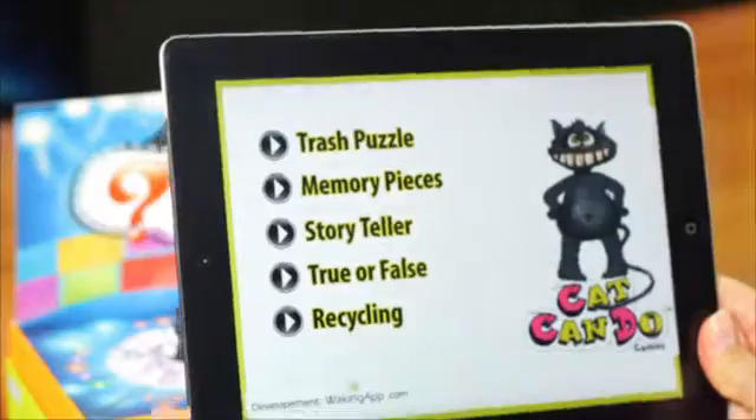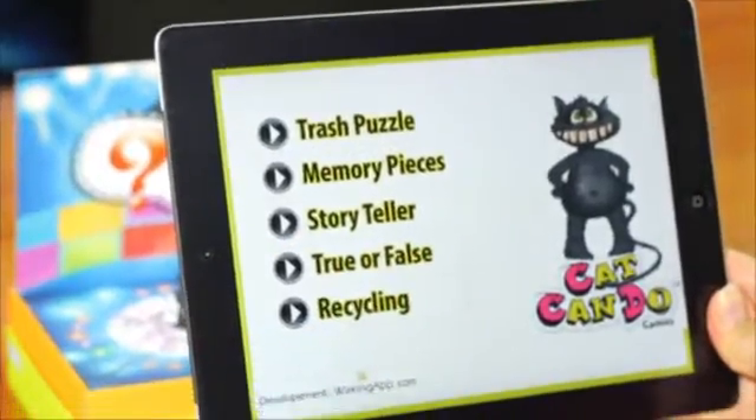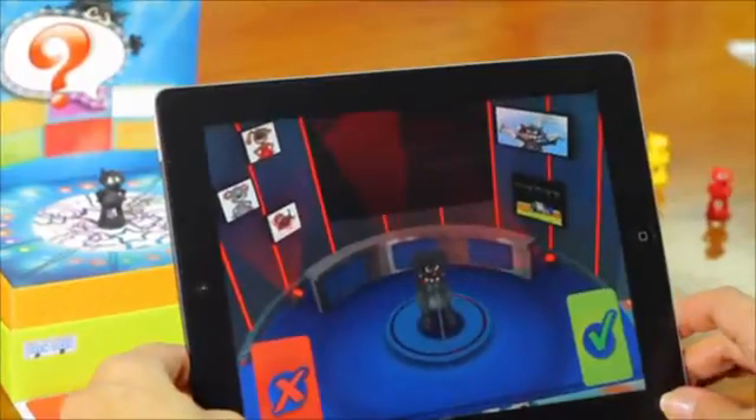We have developed games for all ages. For the grown-up kids, we have developed the True and False TV Studio.